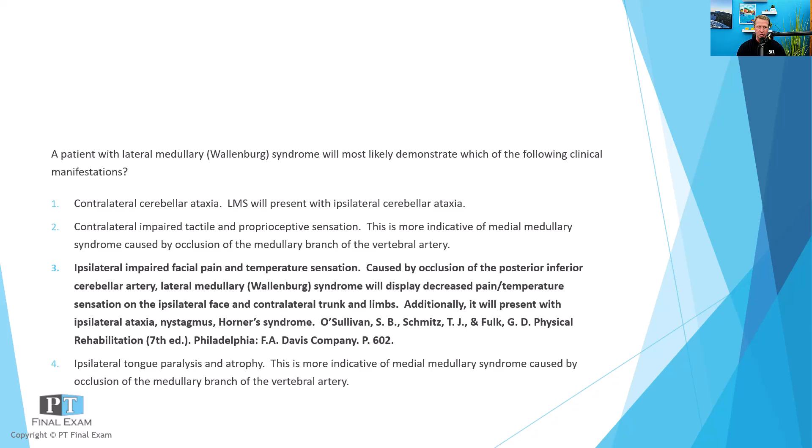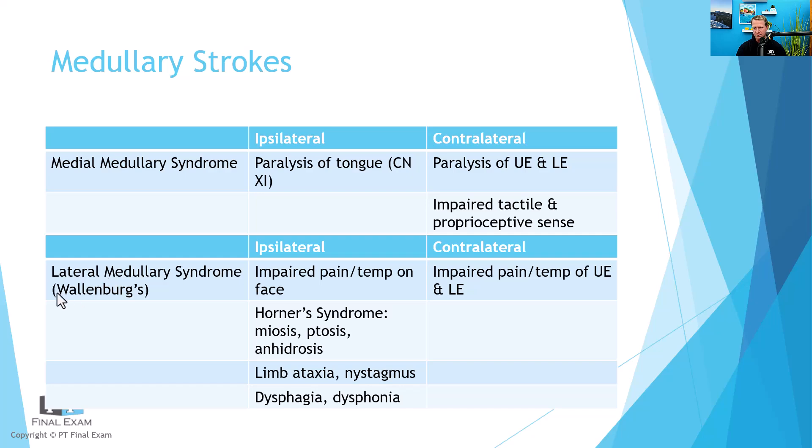I've got this broken down in a table — for those watching the YouTube version I'll describe it for audio listeners as well. With lateral medullary syndrome, also known as Wallenberg syndrome, ipsilateral to the impairment you have impaired pain and temperature on the face, Horner's syndrome — which involves miosis, ptosis, and anhidrosis — so the eyelid is drooping and there's inability to sweat, which is a sympathetic trunk damage issue. Also ipsilateral: limb ataxia, nystagmus, dysphagia, and dysphonia. Contralaterally, you have impaired pain and temperature of the upper and lower extremities and trunk.